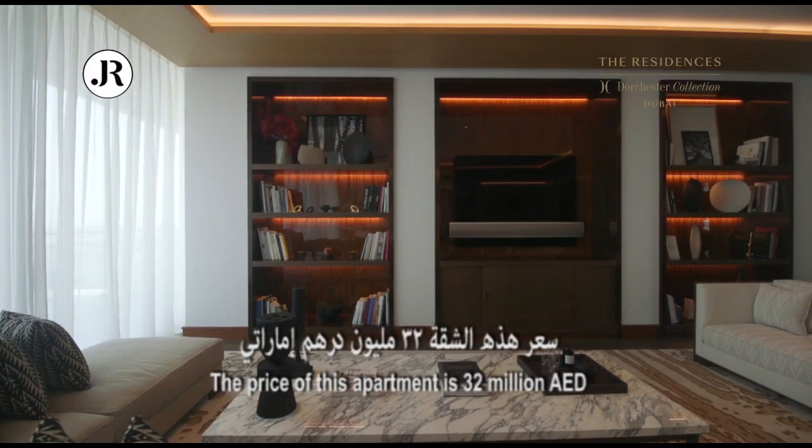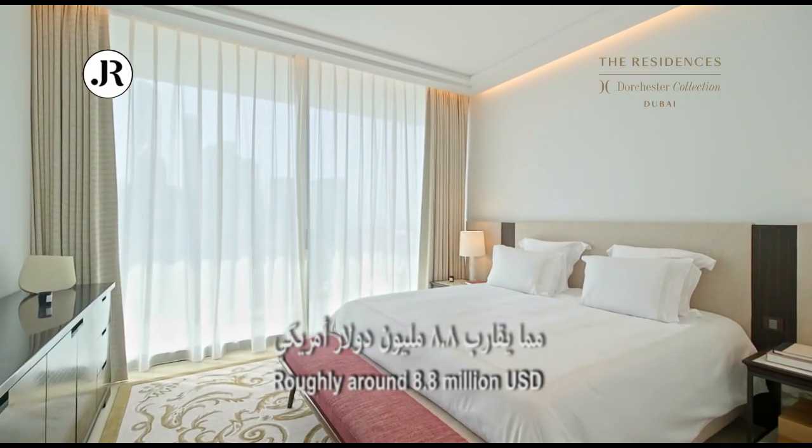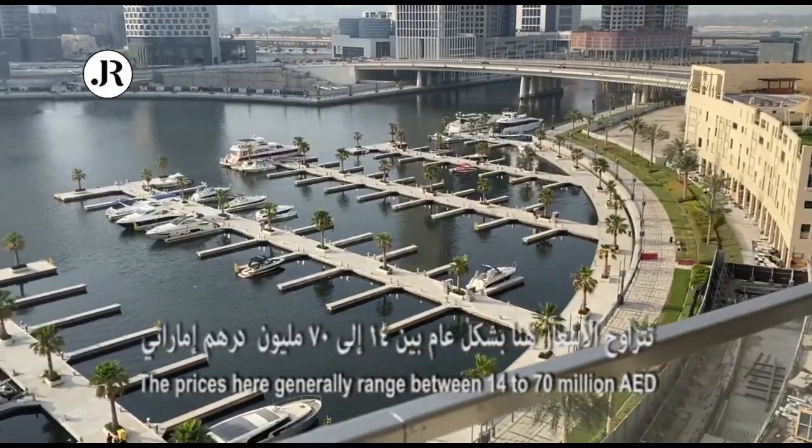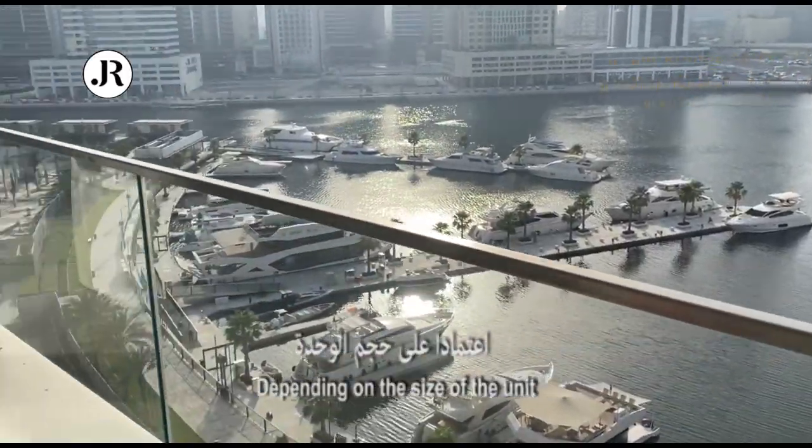The price of this apartment is 32 million dirhams, roughly around 8.8 million US dollars. Prices here generally range between 14 million to 70 million dirhams depending on the size of the unit.